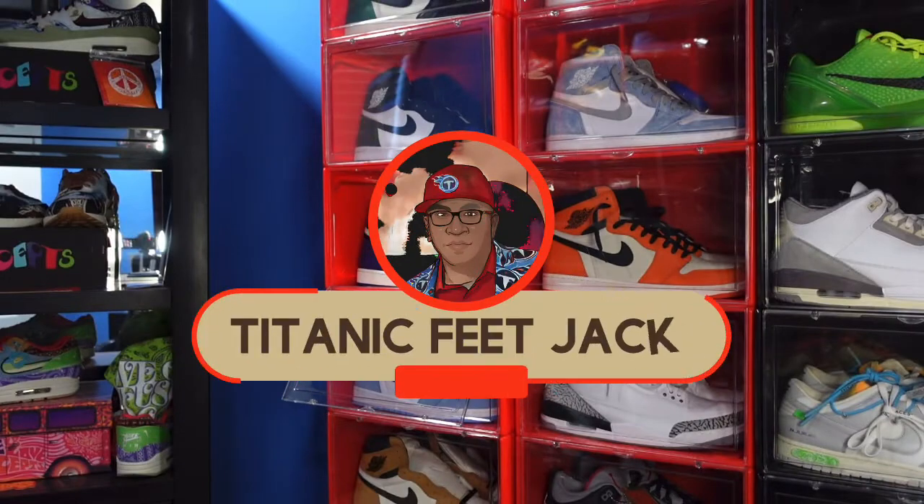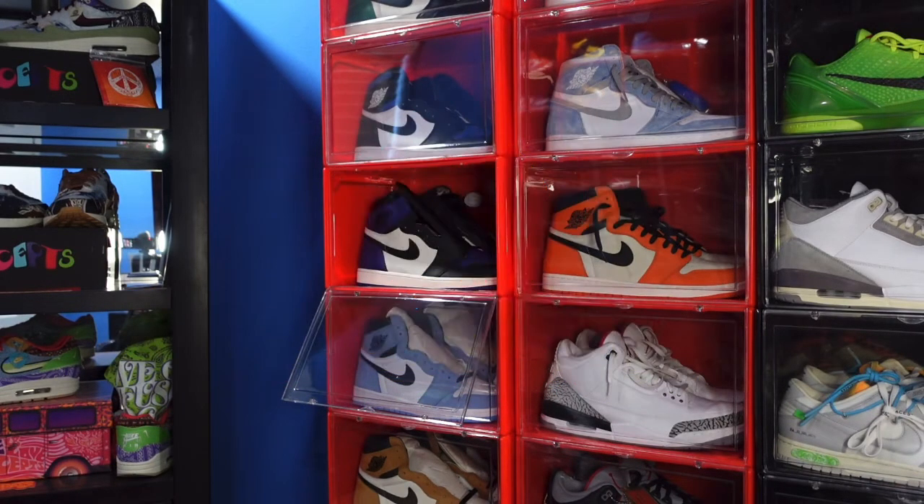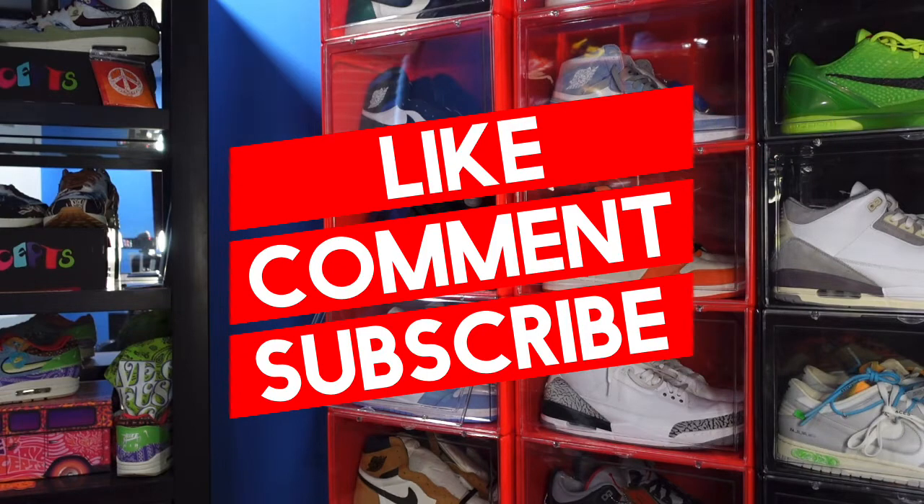What is going on everybody, it's your boy Titanium Feet Jack and I'm back at you again with another video. Welcome y'all back to the channel, how y'all doing out there today?